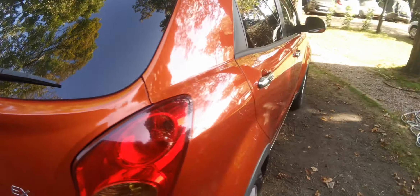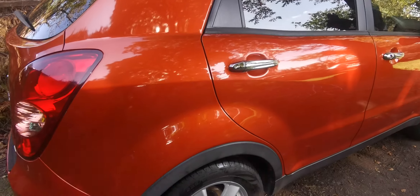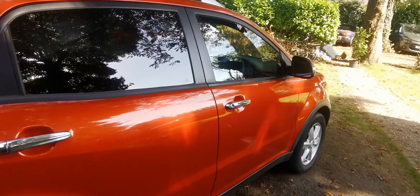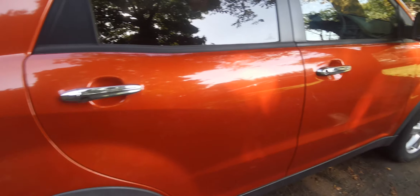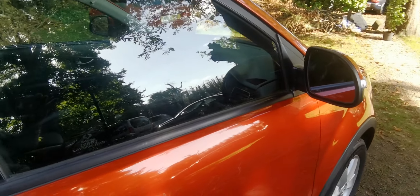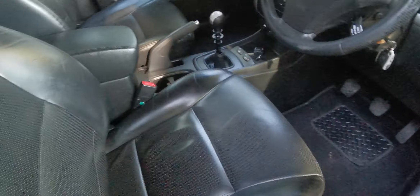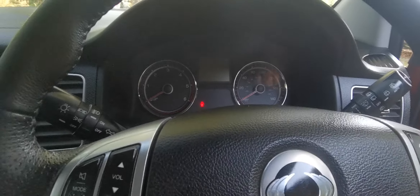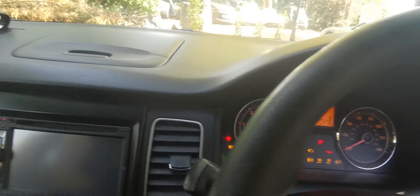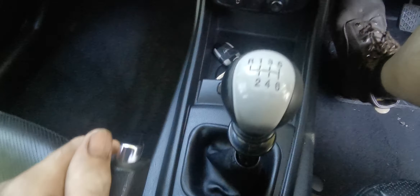Now an interesting thing — it is an older diesel, but it is actually ULEZ compliant. So you're not going to find many ULEZ diesel SUVs in London for under two grand, so it represents a really good bargain. All electric windows, heated seats back and front. It's done about 114,000 miles.